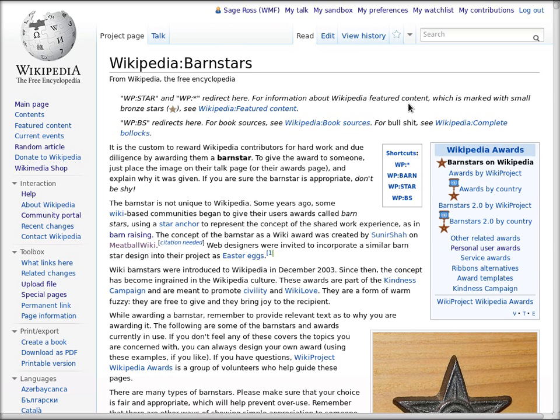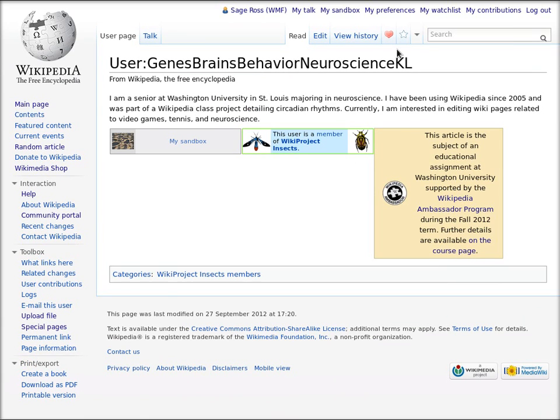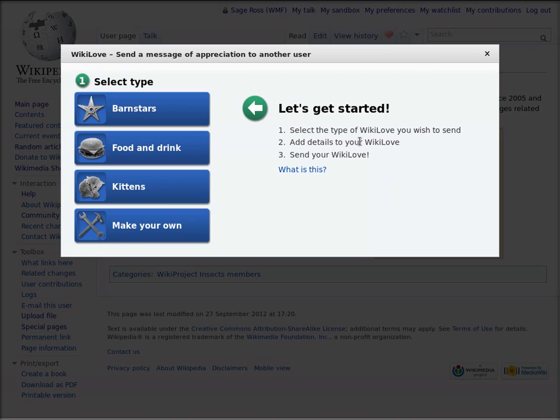It's easy to give someone a barn star using Wikilove. Just go to their user page and then click the heart icon. This user, after a little false start, kept at it and created a really interesting article on an ecology concept, and it ended up getting nominated to appear on Wikipedia's main page in the Did You Know section. So I'm going to give them a barn star to say thanks and well done.